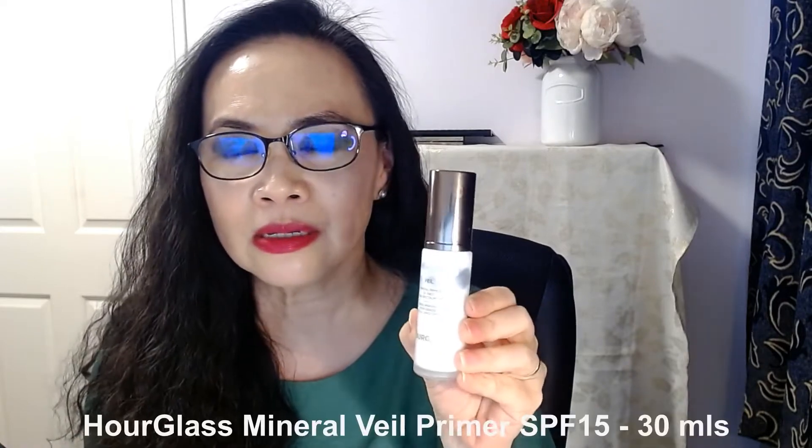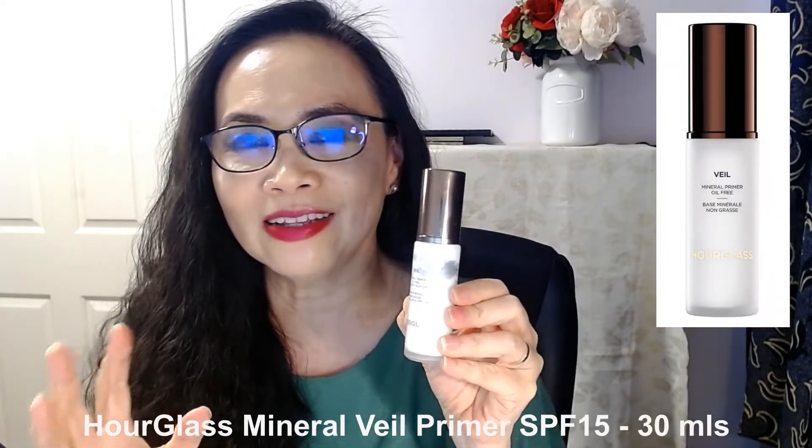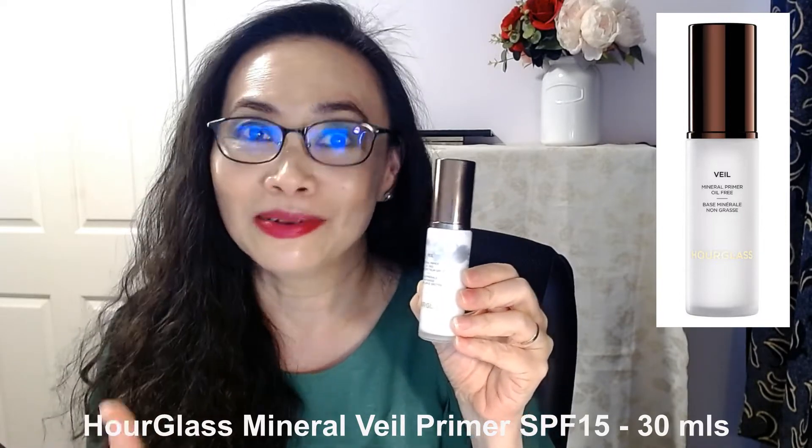So this is the primer that I've been using and I really, really love. All the Hourglass packaging is this dark brown color, so you can't miss them when you walk into a makeup store. This is a glass jar and this is the primer. It's a beautiful primer and I love it very, very much, and that's why I want to do this video to recommend it to you today.